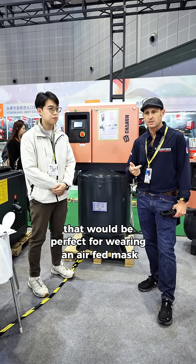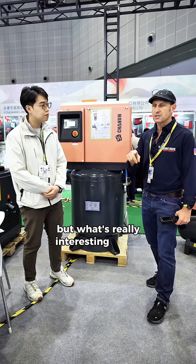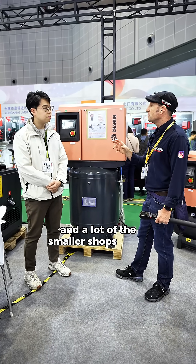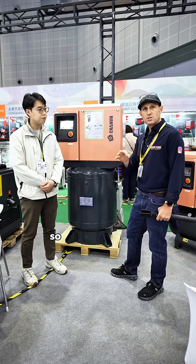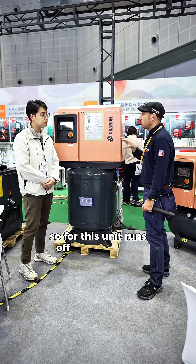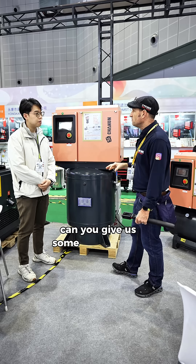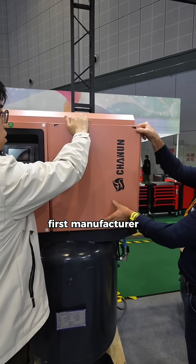35 CFM is enough for wearing an air-fed mask, spray painting a car, and working your power tools. What's really interesting about this for me — and a lot of the younger, smaller shops in the UK — is that they don't have three-phase power. This unit runs off single phase, 240 volt. Can you give us some more details about it, Jason?